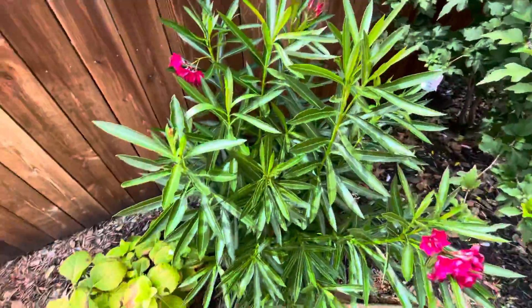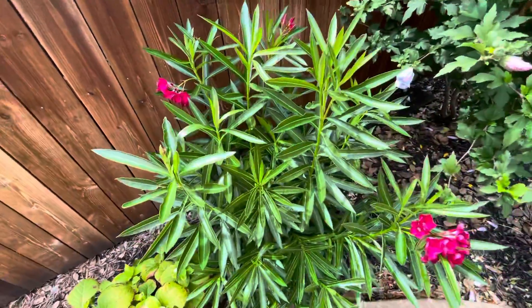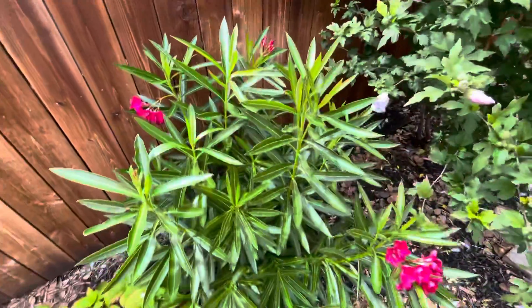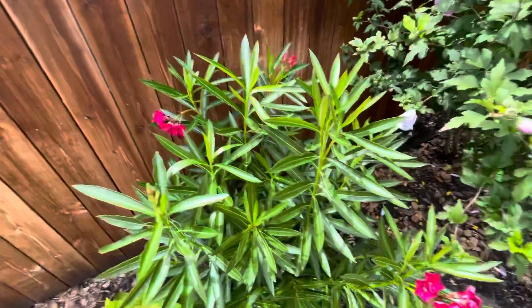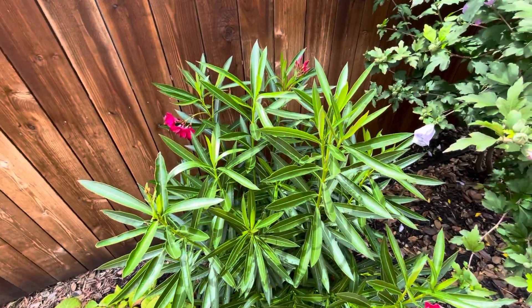This plant survived the very cold temperatures we had — record cold temperatures we got last winter. It got down to negative two degrees Fahrenheit. It was crazy. It died all the way back down to the ground and it came back up. This used to be a big tree here, but it died back down and it's now almost about four feet tall.